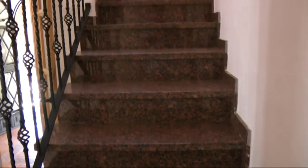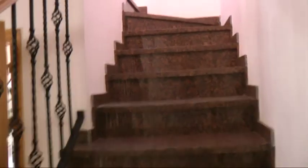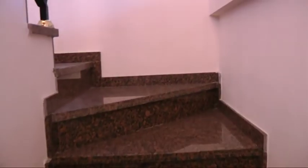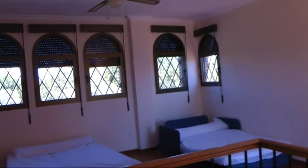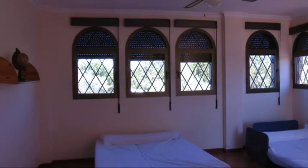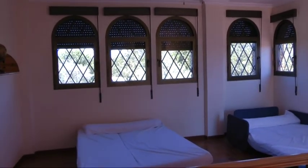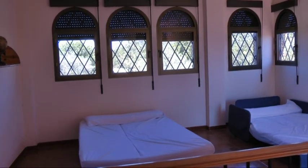Marble stairs lead up. Lots of light up here. Now this is whatever you want really — they've got some extra beds laid out for guests, but this could be a good office or studio.